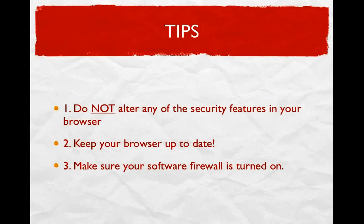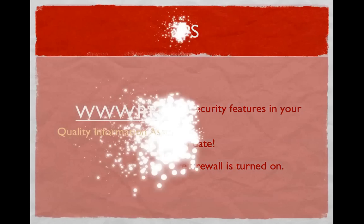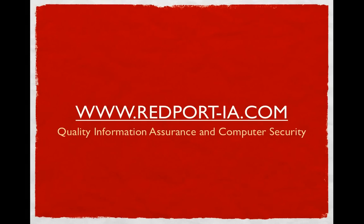That is my review on the top four browsers and the security they offer. Ultimately, it is up to you which one you use, but just be safe. Check out our website at www.redport-ia.com, which offers quality information assurance and computer security content. Also check out our Facebook page at facebook.com/redport and follow us on Twitter at redport_ia. Thank you, I'm John Andrews — everybody have a nice day.